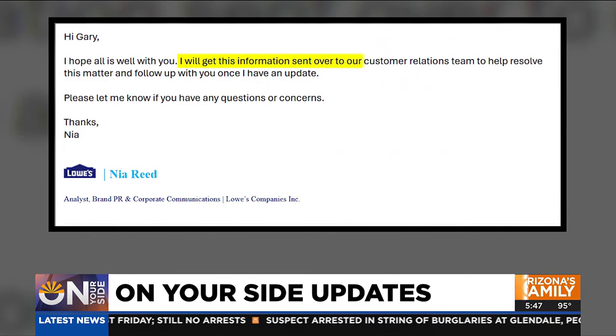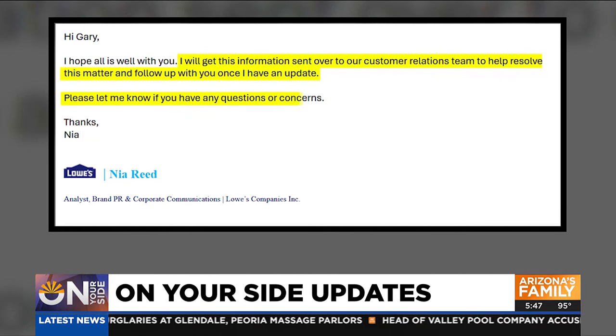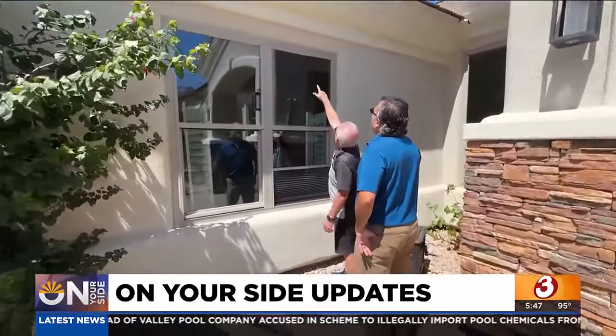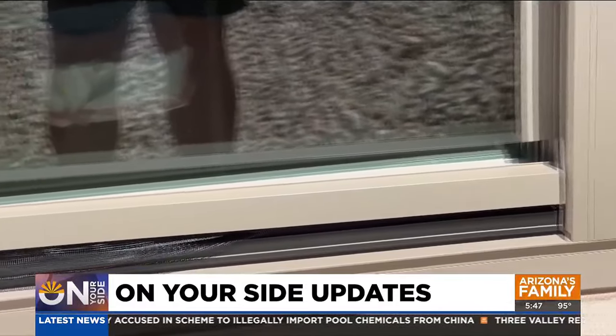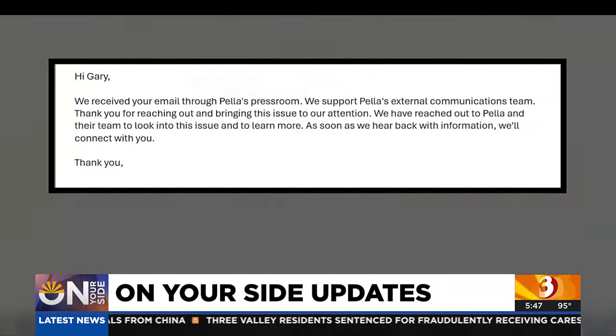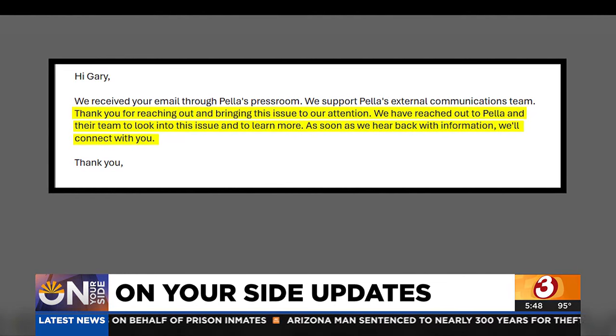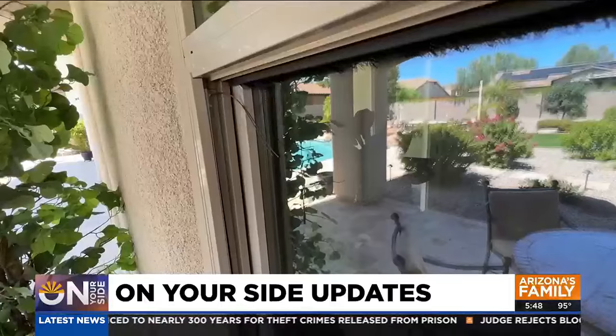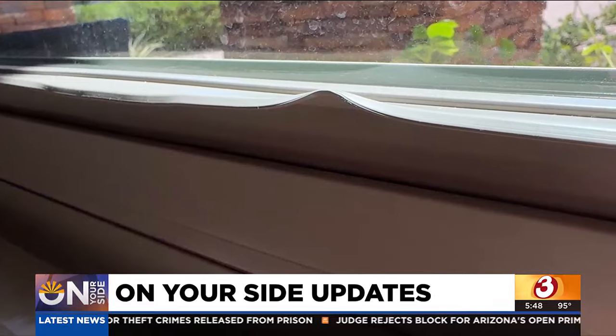In an email, a Lowe's spokesperson told On Your Side: 'I will get this information sent over to our customer relations team to help resolve this matter and follow up with you once I have an update. Please let me know if you have any questions or concerns.' After two long weeks, why haven't Jack's windows been replaced? Lowe's has been in contact with Jack, but no firm installation date for new windows has been made. As for Pella windows, their PR team wrote: 'Thank you for reaching out and bringing this issue to our attention. We have reached out to Pella and their team to look into the issue and to learn more. As soon as we hear back with information, we'll connect with you.' On Your Side has not heard back from Pella, but they have made contact with Jack, promising they're working on a resolution.